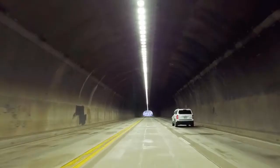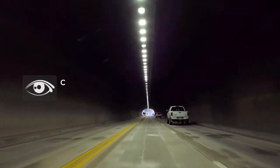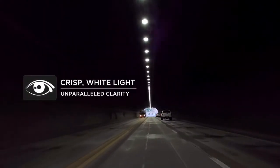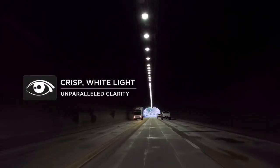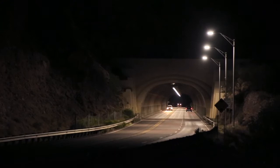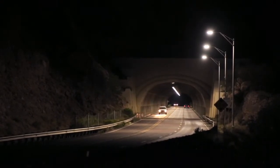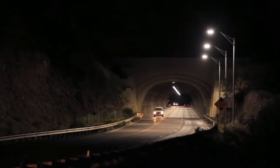Drivers are going to notice right away that there's clarity to it now. The color rendering from the lighting has given much brighter, clear vision as far as the driver is concerned. From a safety standpoint, it's made the tunnel much safer and much clearer to drive through.